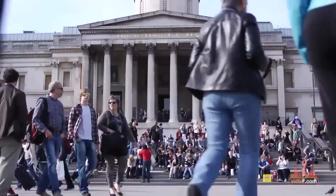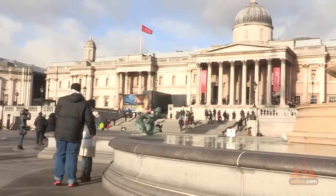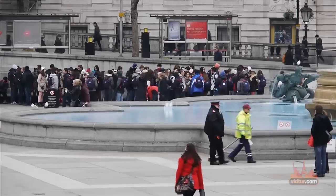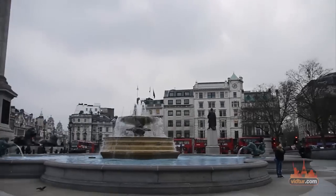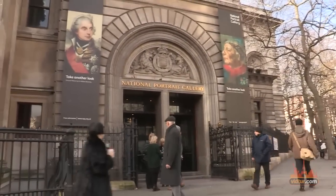Trafalgar Square is at the top of every tourist must-see list in London. Located near Charing Cross station, this square offers every visitor something to do and see. Trafalgar Square is not only a place for gathering, there are also several significant monuments here that are worth taking a photo next to.